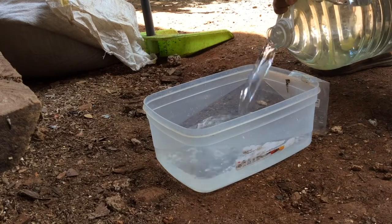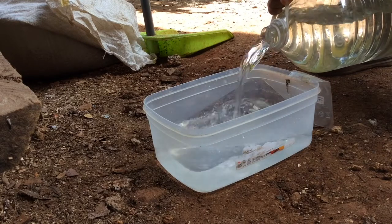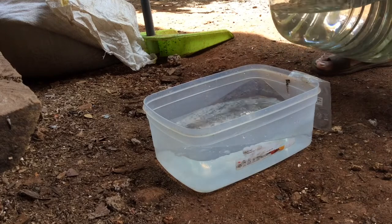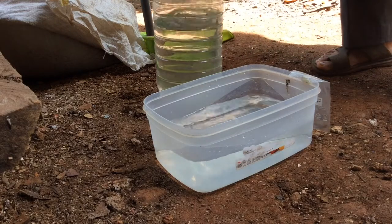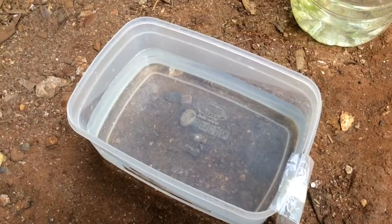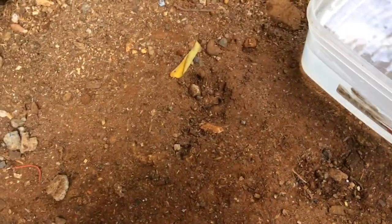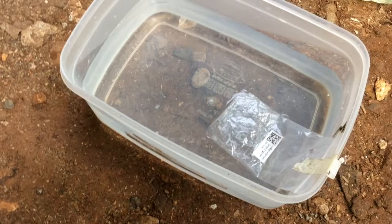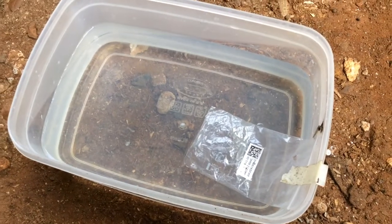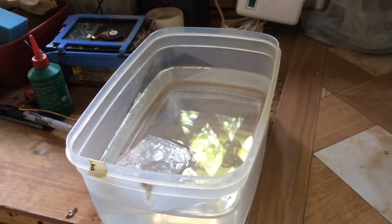Breeding betta is very fun and exciting once you know how to do it. I only pour half of the container. This is the cellophane I will be using — you can use any leaves. I use cellophane so that I will easily know if the female has already dropped some eggs.